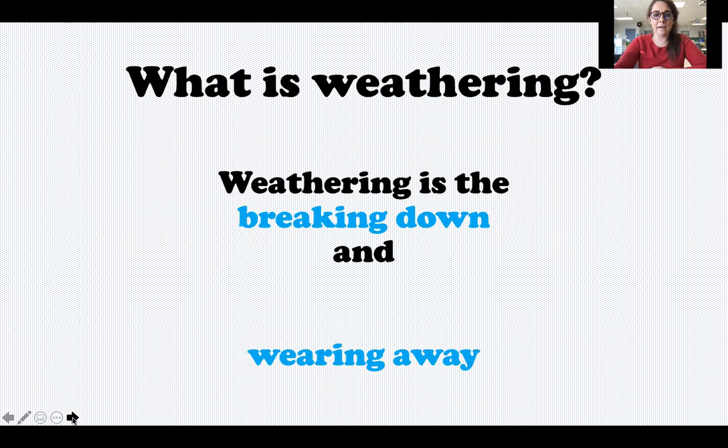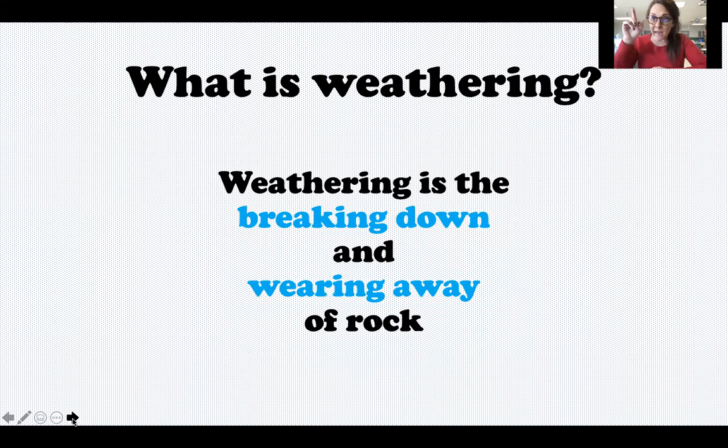Let's talk about weathering. Weathering is the breaking down and wearing away of rock. If you were here last year in third grade, you may remember we did an experiment with weathering using ramen noodles to show different ways rocks can be broken apart.